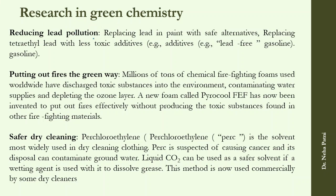The first example is people working on reducing lead pollution, because tetraethyl lead is a very toxic additive.